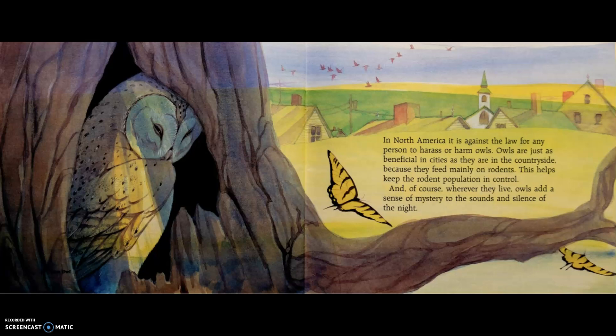In North America, it is against the law for any person to harass or harm owls. Owls are just as beneficial in cities as they are in the countryside because they feed mainly on rodents, which helps keep the rodent population in control. Wherever they live, owls add a sense of mystery to the sounds and silence of the night.